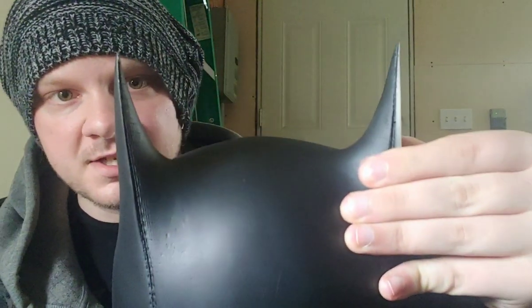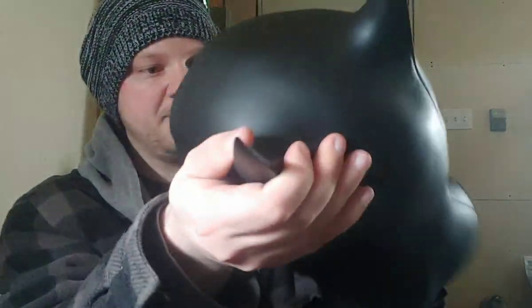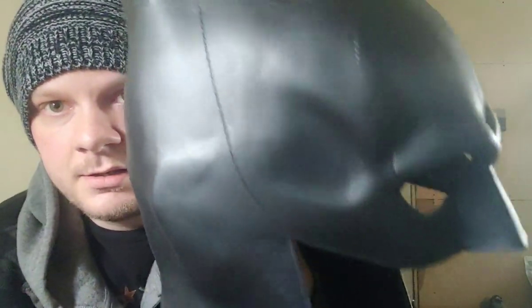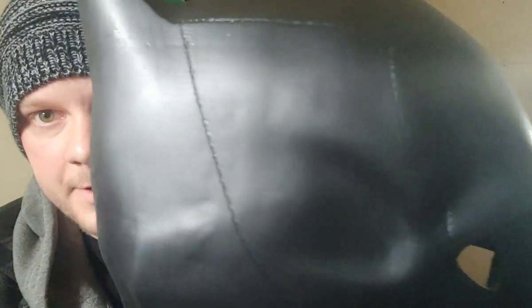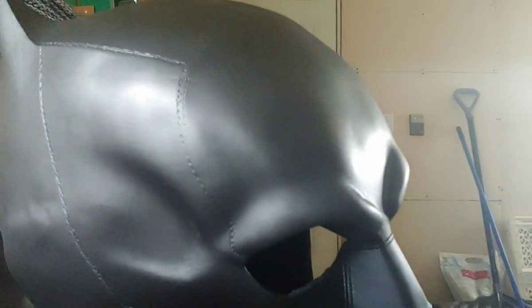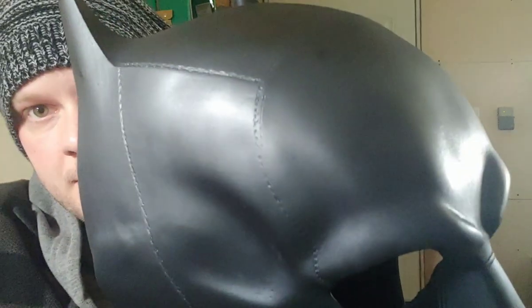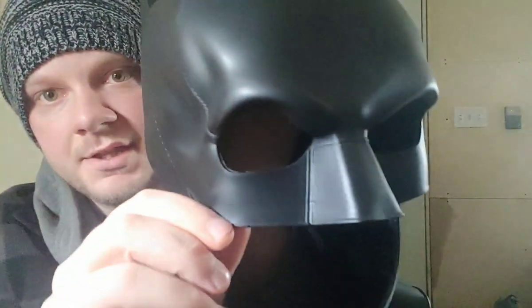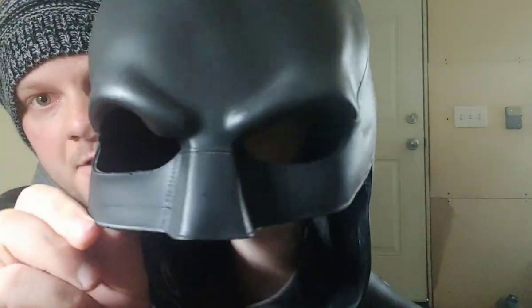So in the movie this is made of leather, but this one here is made of urethane. It does have the leather stitching detail on the surface of the urethane - let's see if I can get it to focus. It does have the leather stitching on the surface of the detail, even there on the nose.